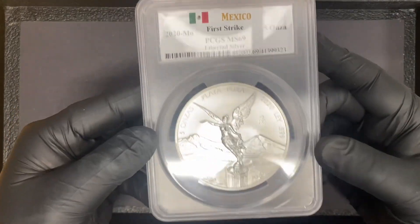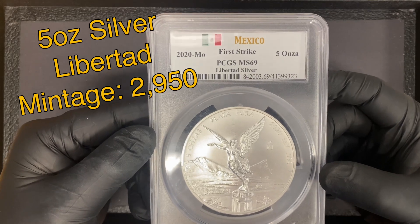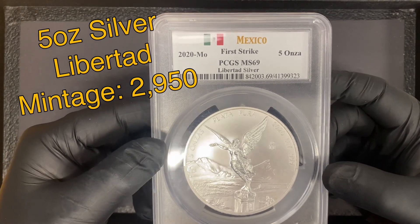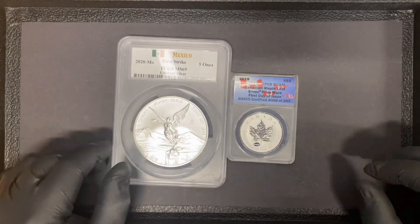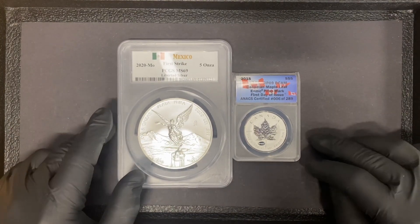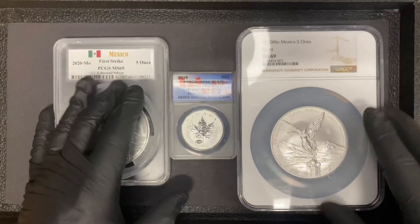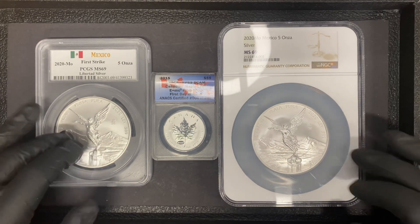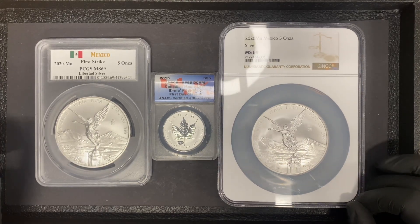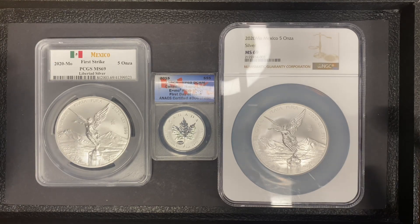And lastly one of my favorites — I picked up a 5 ounce certified Libertad. This is a 2020 PCGS MS69, it's a 5 ounce piece. Just to compare the size of the slabs to a traditional coin, you can see that as well. We also have another one — look how big that NGC slab is. They're both the same coin and they're going to sell at the same price, whether you want the PCGS special Mexico slab or the NGC. We do have those in the store now.